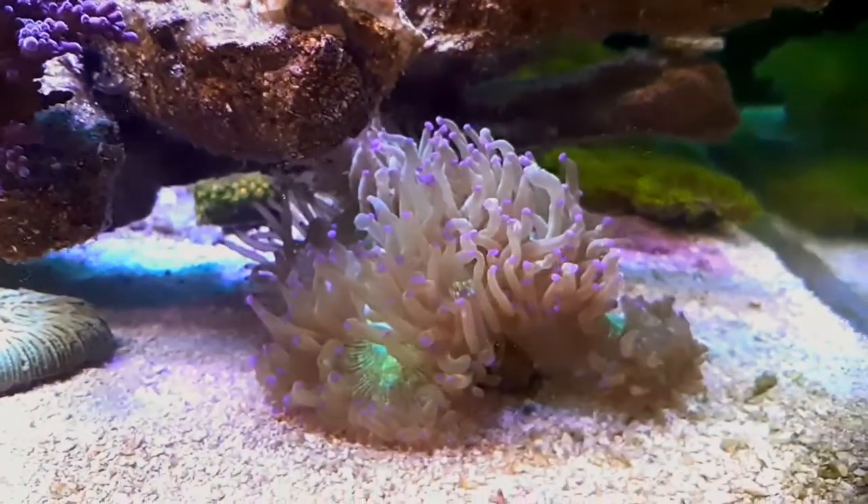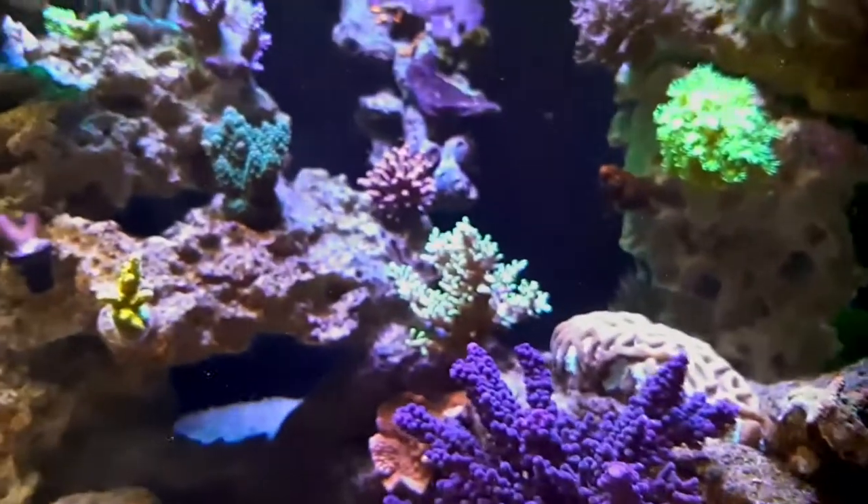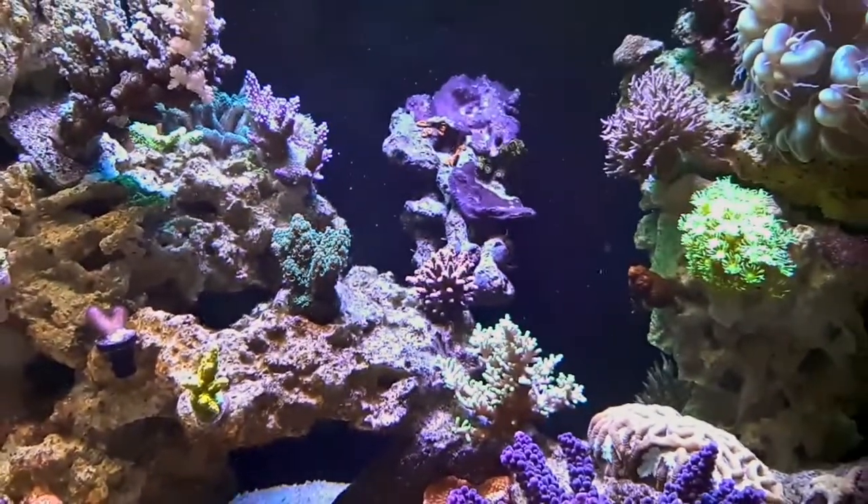Is there a filter on this thing right now? The Polyplab lens? It's just whatever it comes with.